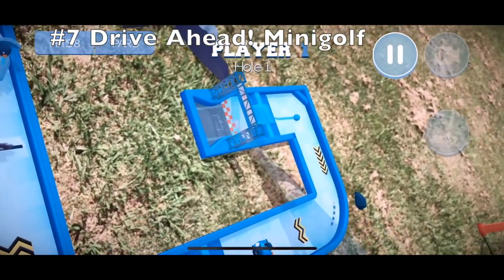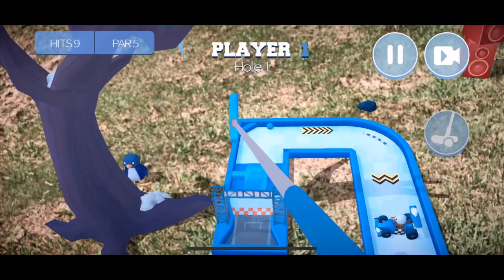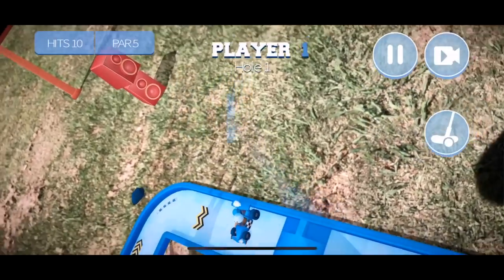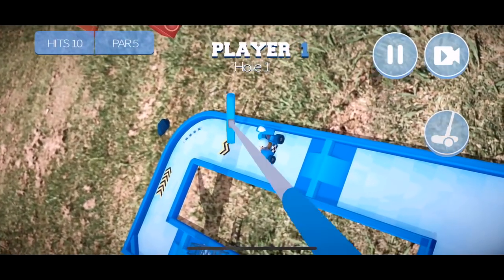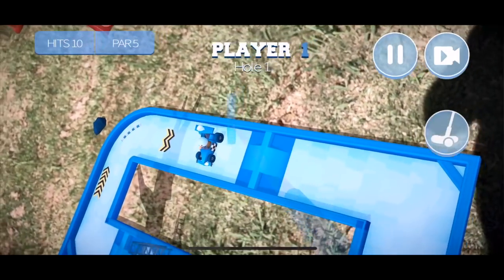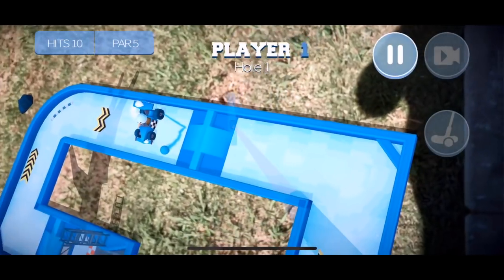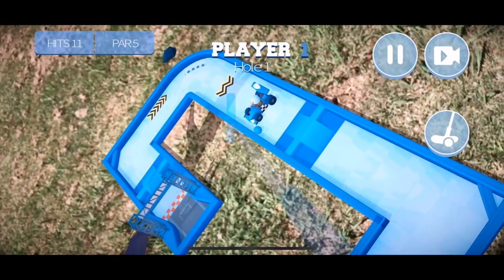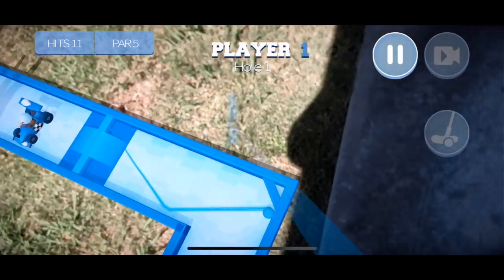At number seven we have Drive Ahead Mini Golf. I was pretty excited about this game — it's very simple and you're probably wondering why it made the list, but I think it's just a fantastic AR game for the iPhone X. It's basically just mini golf, but it also has multiplayer options and it's really fun to play around with. And it's free.